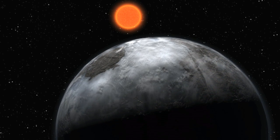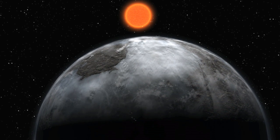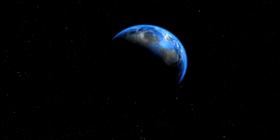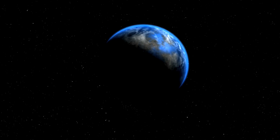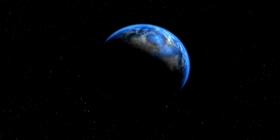Including these new results, data from HARPS have led to the discovery of more than 75 exoplanets in 30 different planetary systems. In particular, thanks to its amazing precision, the search for small planets — those with a mass of a few times that of the Earth, known as super-Earths and Neptune-like planets — has been given a dramatic boost.